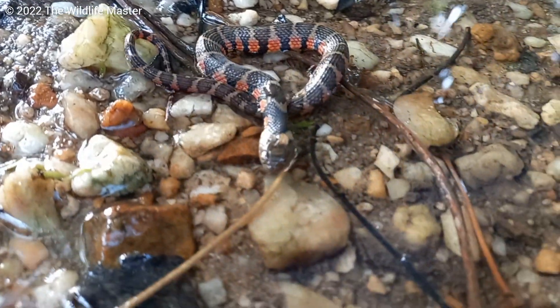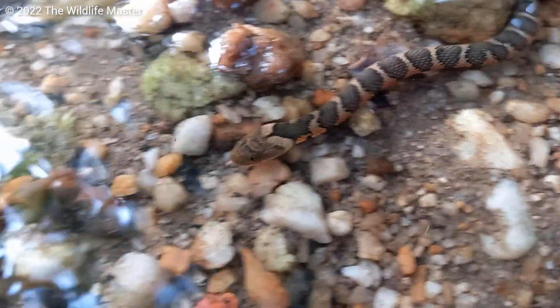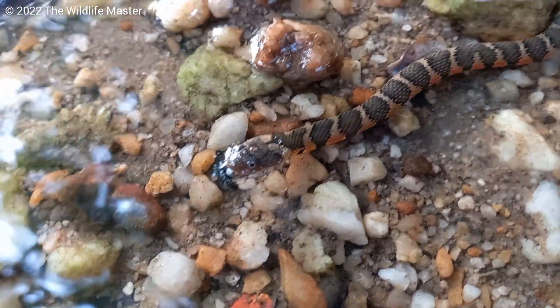Honestly, I find they look like miniature anacondas and they are kind of cute. And it's harmless. As you all know, I am the Wildlife Master. Like, share, comment, subscribe if you haven't already. And until next time, blessings and blessed out.